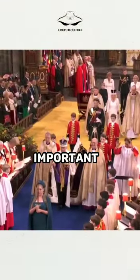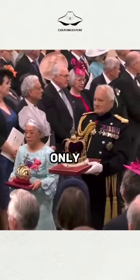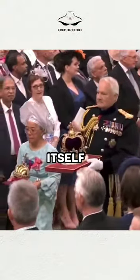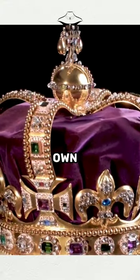The Saint Edward's crown is the most important and sacred of all the crowns in the British monarchy. It is only used at the moment of the crowning itself, when the monarch receives the crown from the Archbishop of Canterbury and places it on their own head.